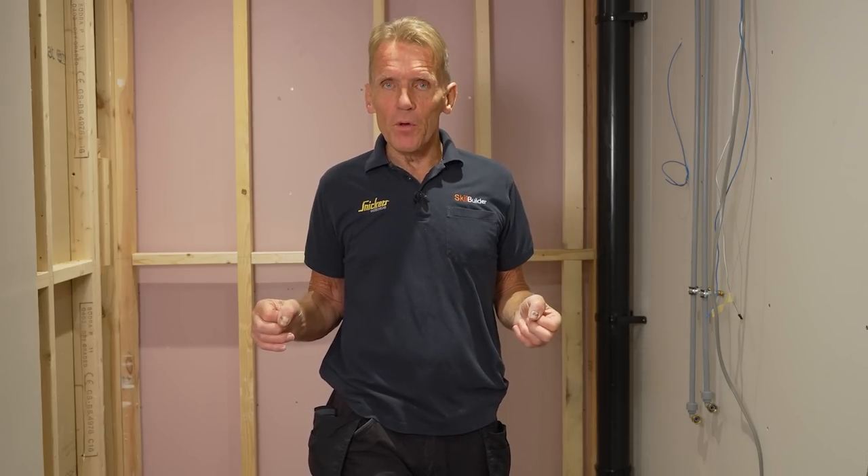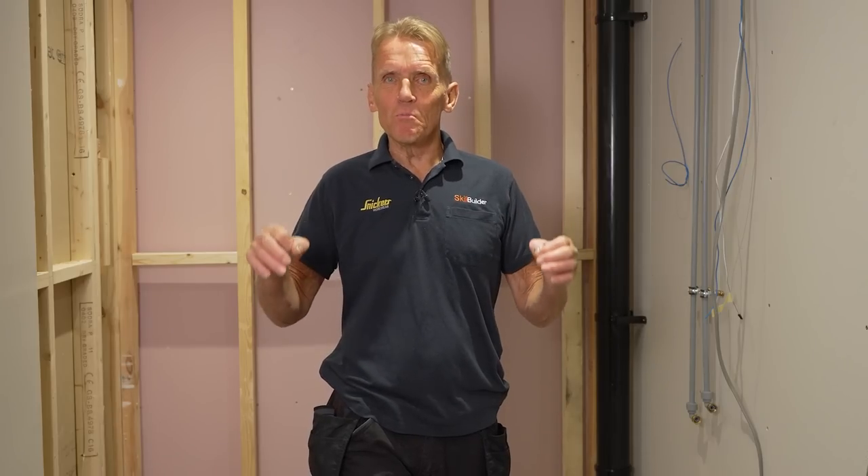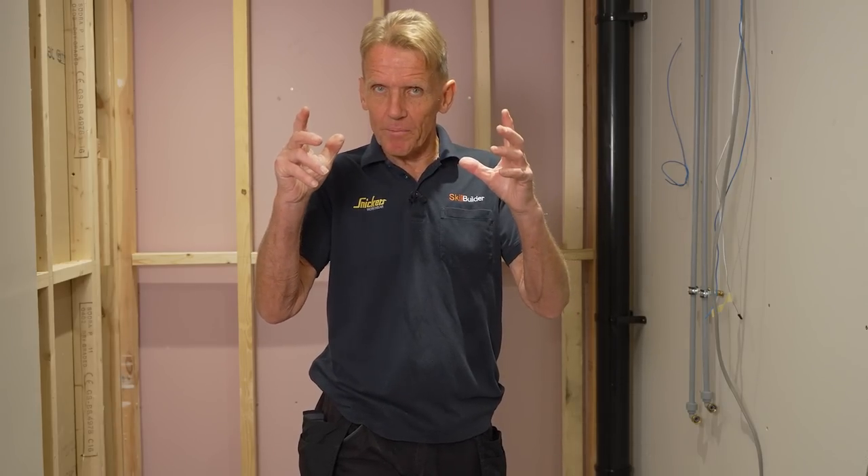I want to take you through the building of the Abacus Bathrooms modular construction concept. At present in the contract commercial market there are only two options for building bathrooms: one is to get all the components in and all the various trades and assemble the whole thing on site, and the other way is to lower a pod in with a crane.